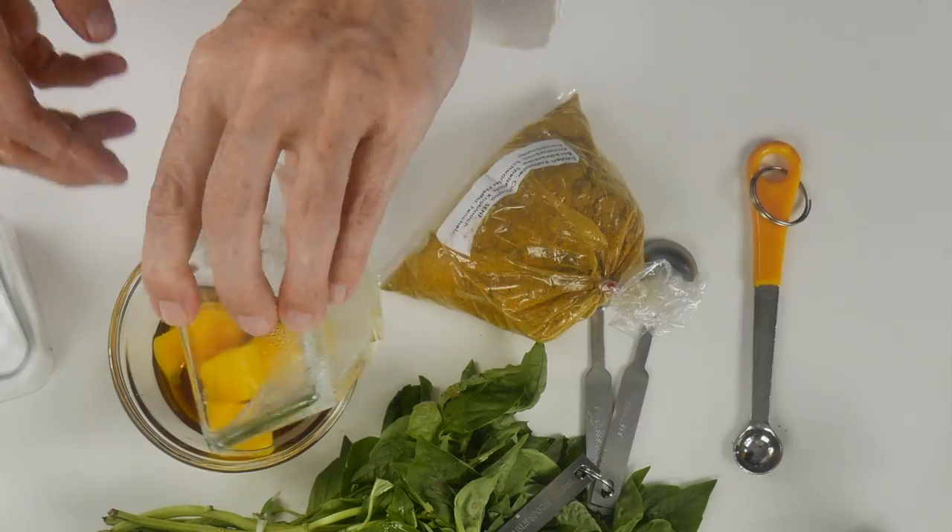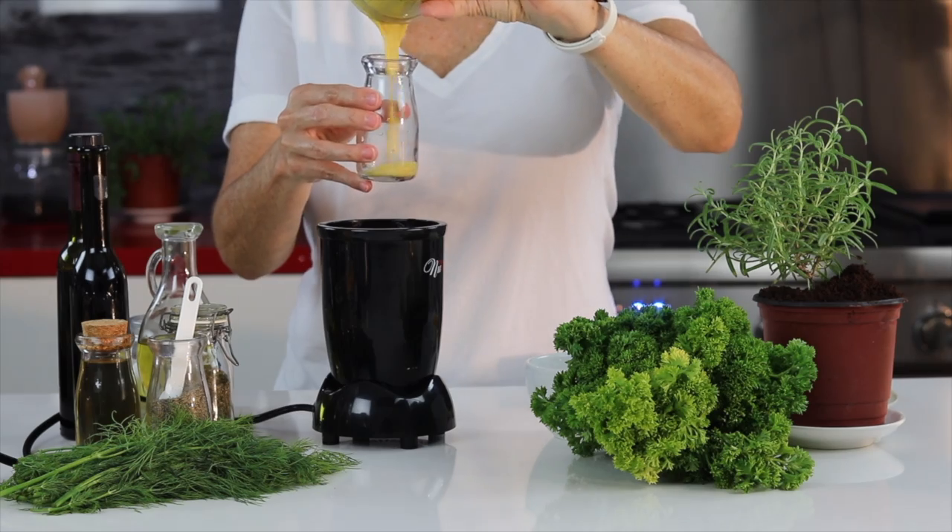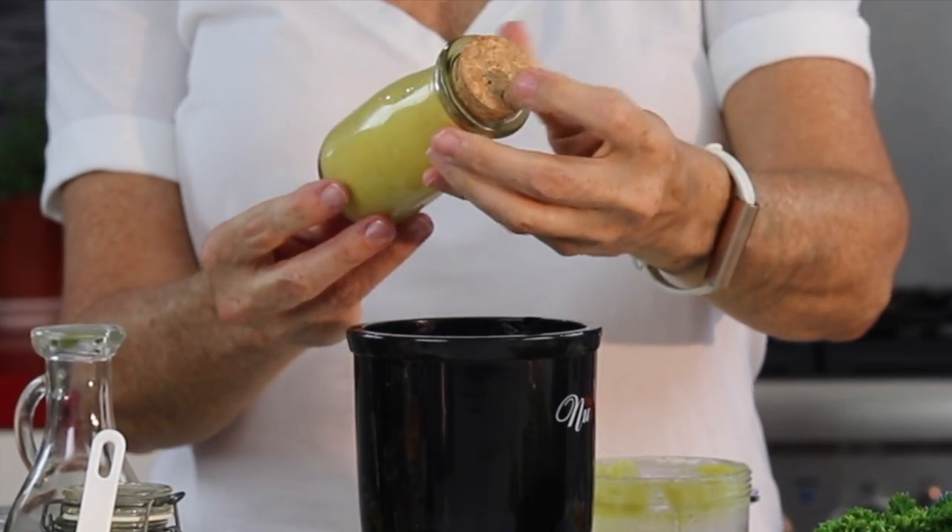Here comes our mango. Same thing — a quarter of a cup of very small minced mango, and some delicious curry powder.